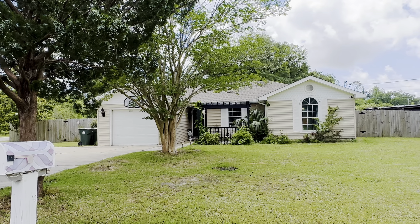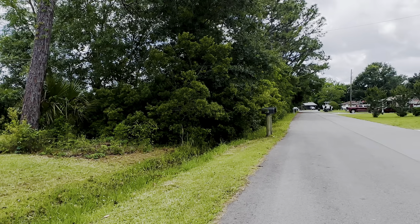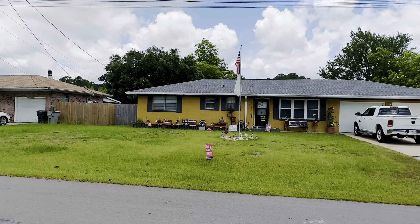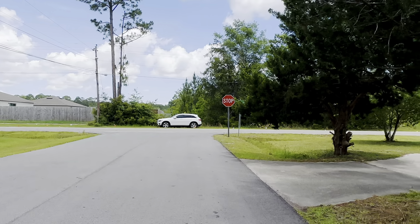Welcome to 8901 Mars Drive located in beautiful sunny Pensacola off of Gulf Beach Highway, 10 minutes to Perdido Key and 10 minutes to downtown Pensacola.